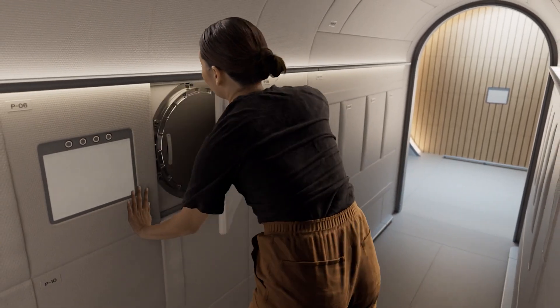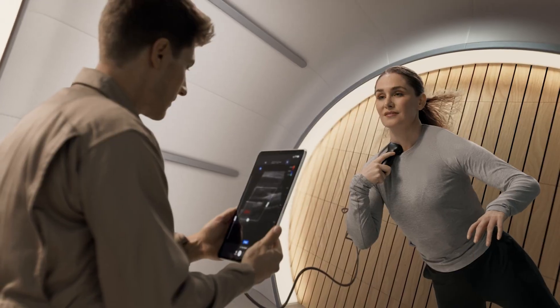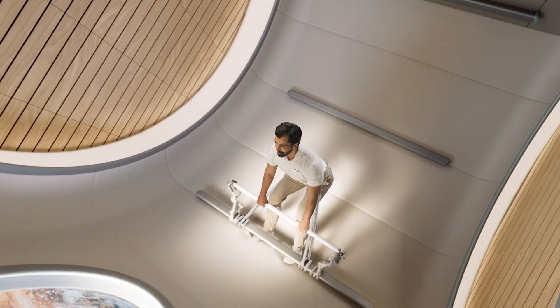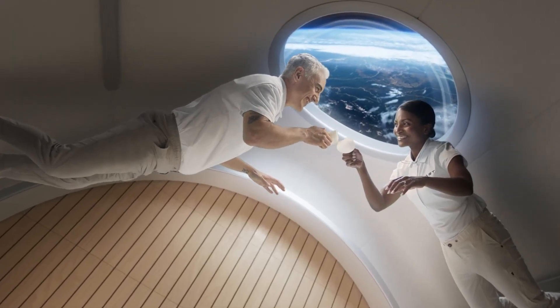But VAST's ambitions extend beyond Haven One. By 2028, the company plans to add modules to expand Haven One into a larger station, and eventually establish an artificial gravity space station by the 2030s.